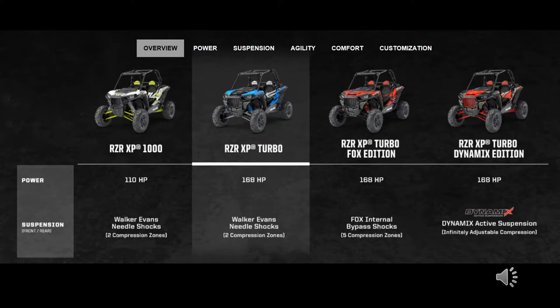Here you can see the various options available in the Polaris Razor XP family. You start with the XP-1000 at 110 horsepower with Walker Evans needle shocks, then step up to the XP-Turbo at 168 horsepower, also with Walker Evans shocks. Then you can buy the Fox Edition, which has Fox internal bypass shocks with much more adjustment capability. The top of the lineup is the Polaris Razor XP Turbo Dynamics Edition, which has electronic shock capabilities allowing you to adjust the valving on the fly — a truly remarkable machine.